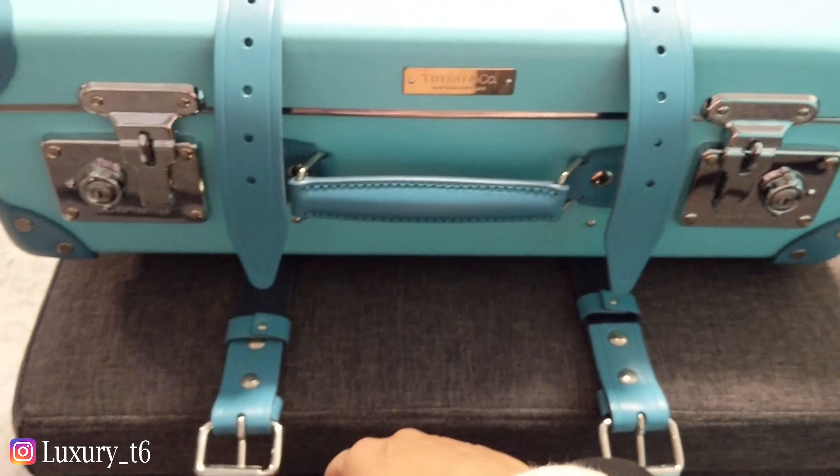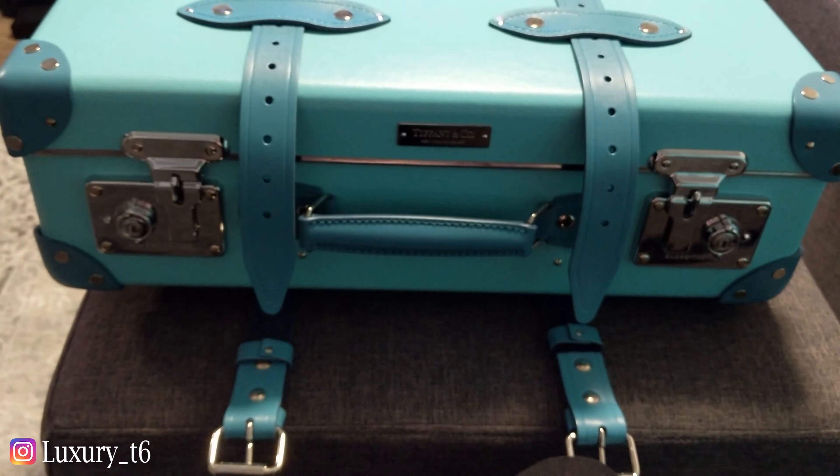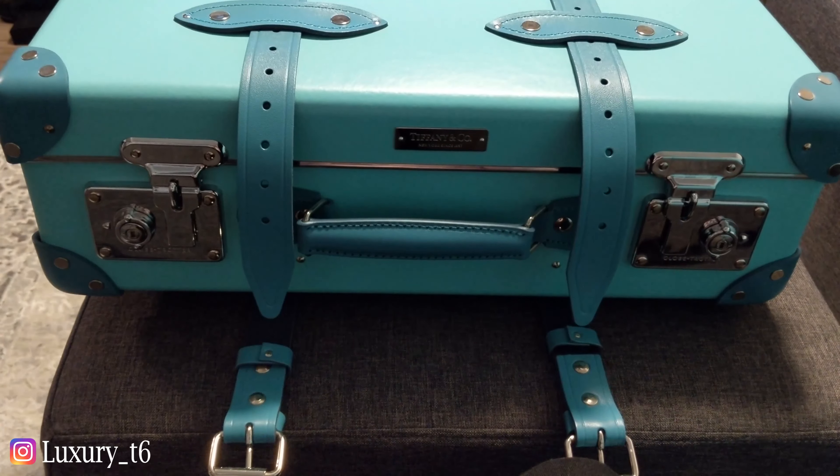So there you guys have it. It says Tiffany & Co. right there. Thank you guys so much for watching — I hope you enjoyed this video. If you did, please give it a thumbs up and subscribe to see more videos.